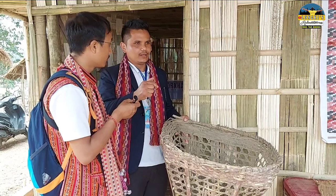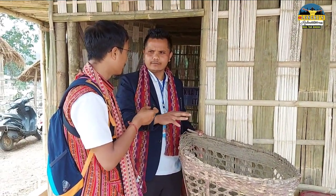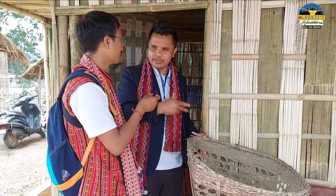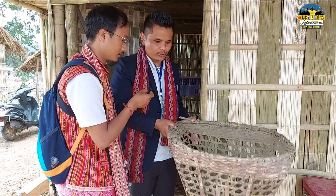We used to carry things — like firewood and different kinds of activities. Whatever we have, we used to use for day-to-day activities. This is called doko in Nepal.